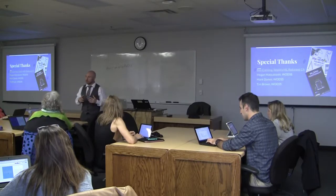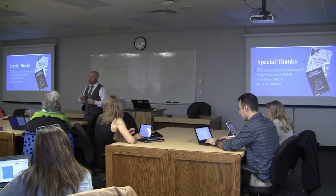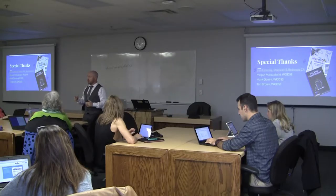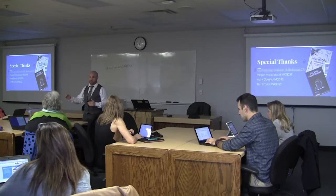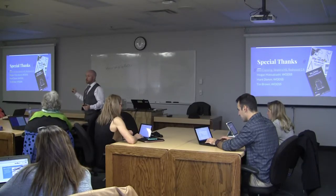By using HyperDocs to do a blended learning thing, the kids become independent learners, but I also become more their coach and their place to touch base — as opposed to being the guy who's really good at writing on the board.